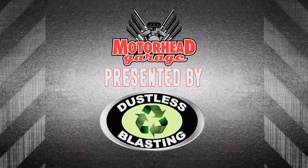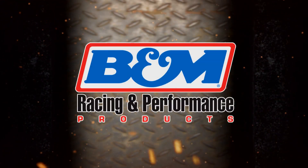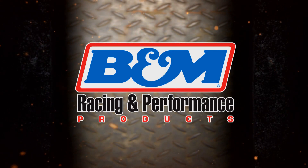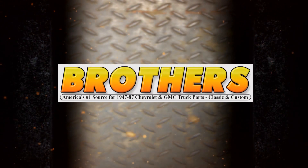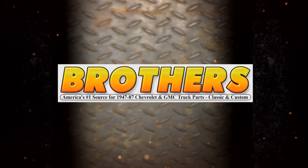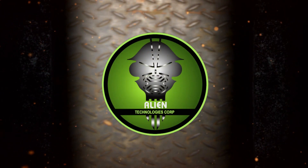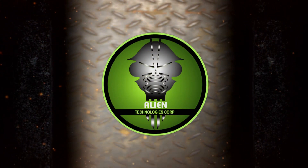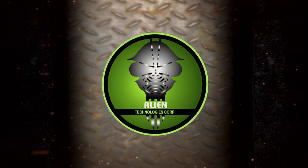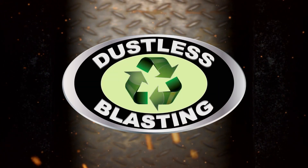Motorhead Garage presented by Dustless Blasting is brought to you by B&M Racing and Performance — quality performance products that work. Brothers Truck Parts — your number one source for 1947–87 Chevy and GMC truck restoration. Alien Technologies — making today's innovations into tomorrow's technologies. And by Dustless Blasting — it's the future of surface preparation.